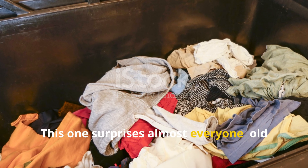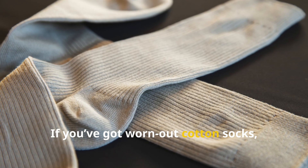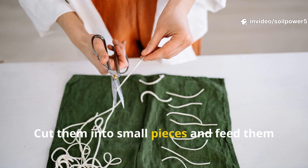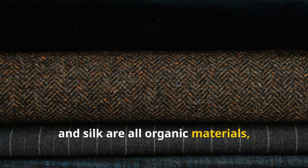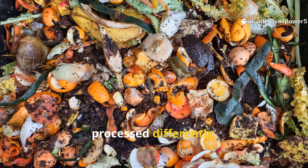This one surprises almost everyone: old clothes can actually improve your compost. If you've got worn-out cotton socks, shredded linen towels, or a wool sweater the moths got to, don't throw them out. Cut them into small pieces and feed them to your compost. Natural fibers like cotton, wool, linen, and silk are all organic materials — just like leaves or grass, they're simply processed differently.